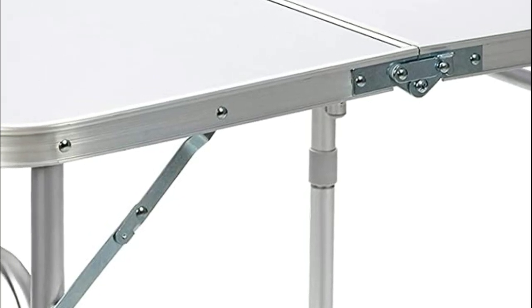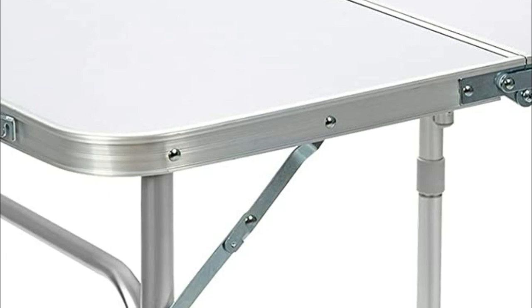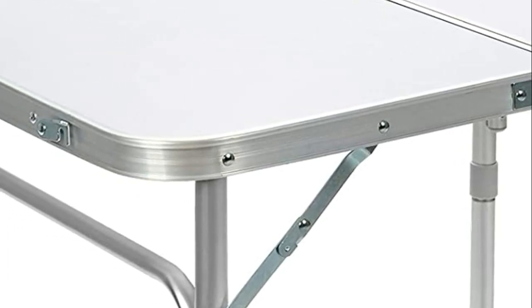Additionally, when not in use, a folding table can be stored in a closet, garage, or other small space, which is ideal for those with limited storage space.